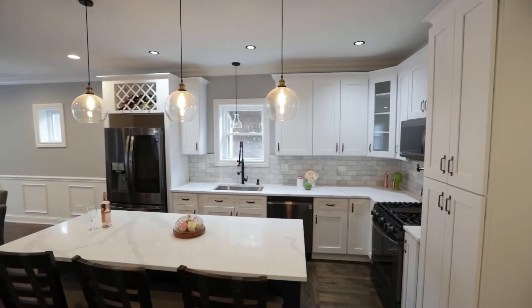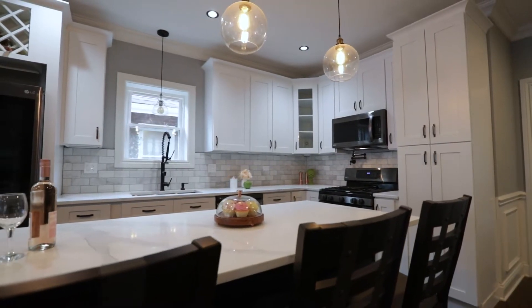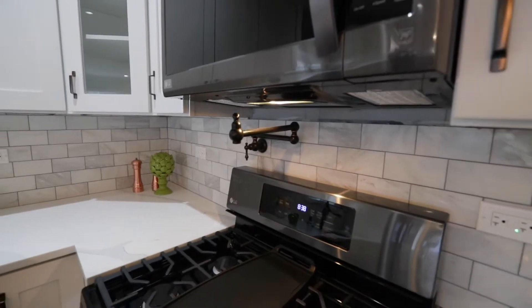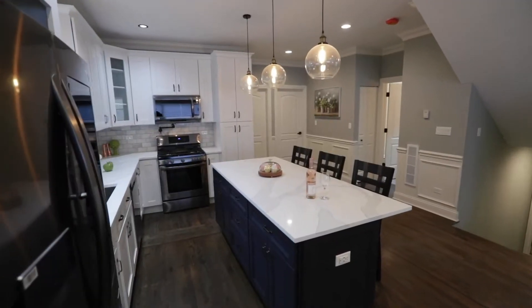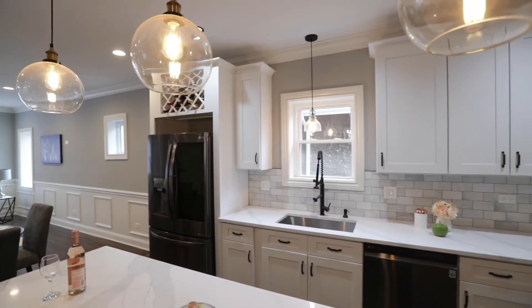Let's check out this kitchen where we have an oversized island, quartz countertop, single basin sink, and Carrera marble. I absolutely love the upgrade with the pot filler. We've got black stainless steel appliances. This is a beautiful space.